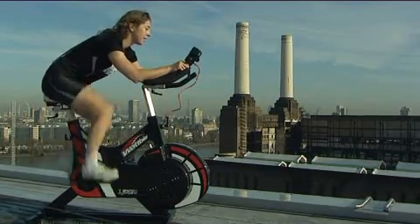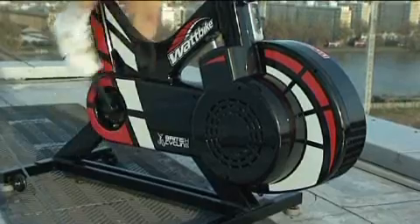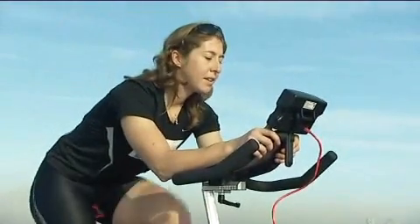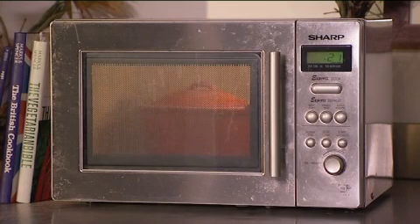Want a cup of tea? That'll be 31 watts please, or 2.9 miles please, Nicole. She makes it look easy, doesn't she? She's now been cycling for 15 minutes. And after all that cycling, Nicole must be getting peckish. While it's easy to overlook, a microwave consumes small amounts of power if left on.